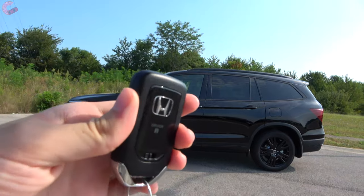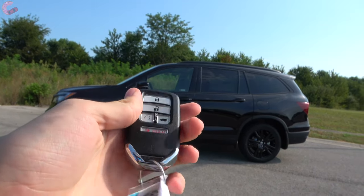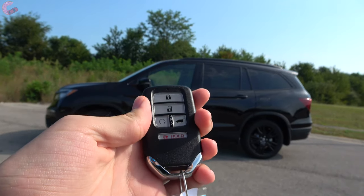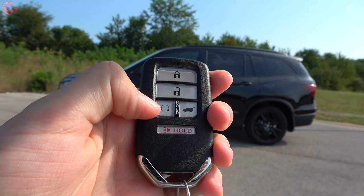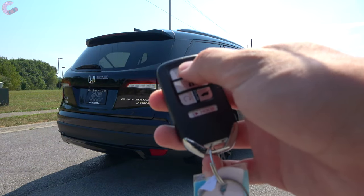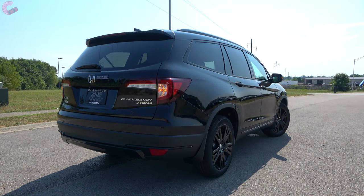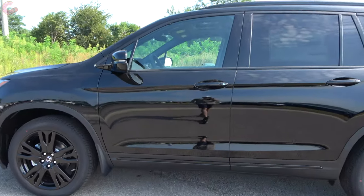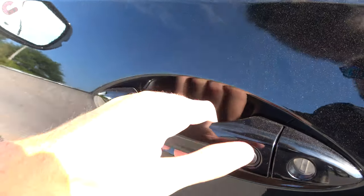Every version of the 2020 Honda Pilot comes standard with a key fob, however you won't have smart entry unless you go for the EX trim. When you do have the smart entry system, remote start is also included. Getting in is super simple — there's a sensor behind the handle, so all you have to do is grab it.